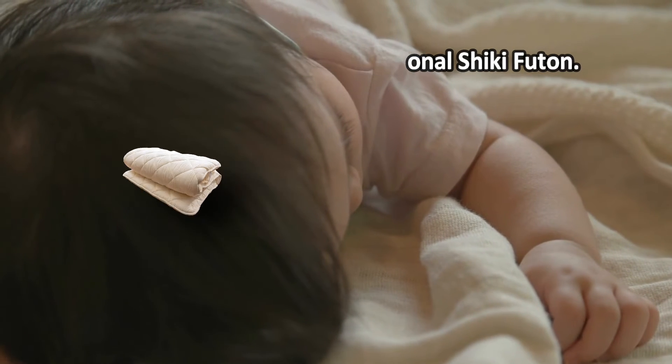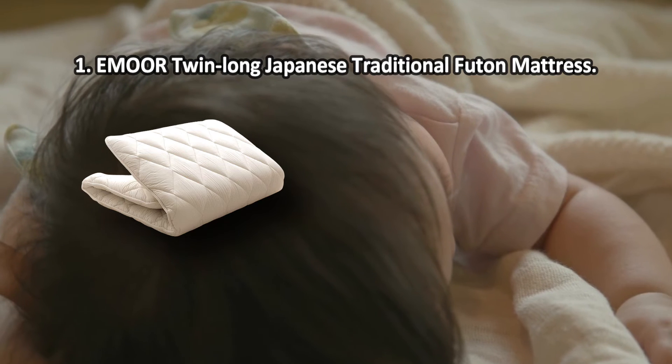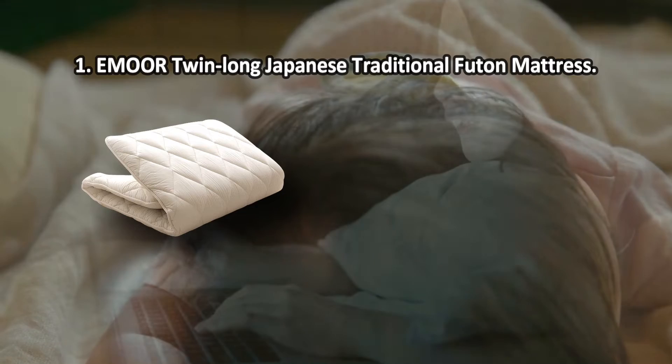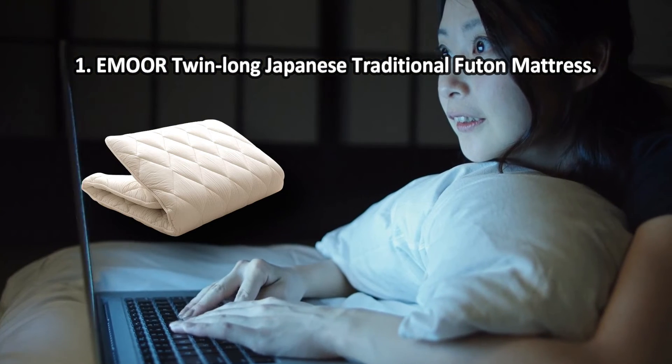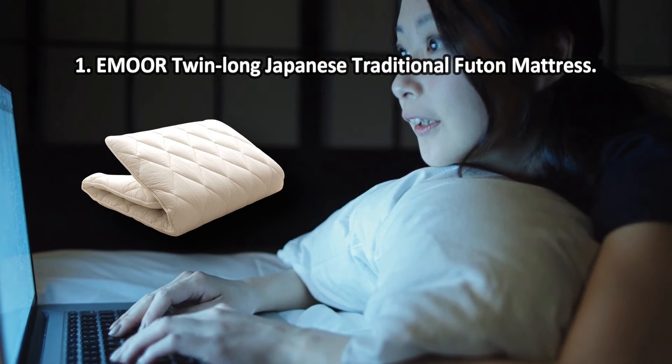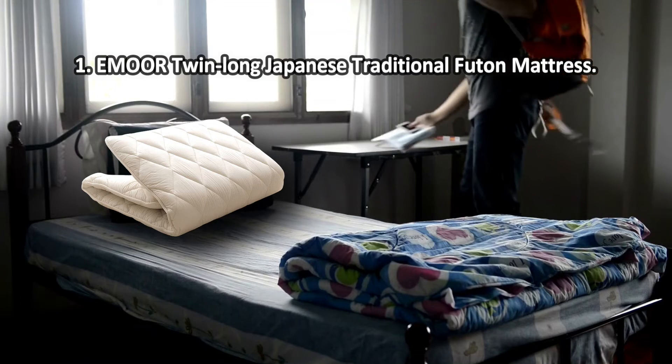The stitching is a bit uneven in some places. At number one, the Emore Twin Long Japanese Traditional Futon Mattress. The futon is stuffed with premium quality polyester which is flexible and not too firm, making the mattress very supportive and comfortable to sleep on.